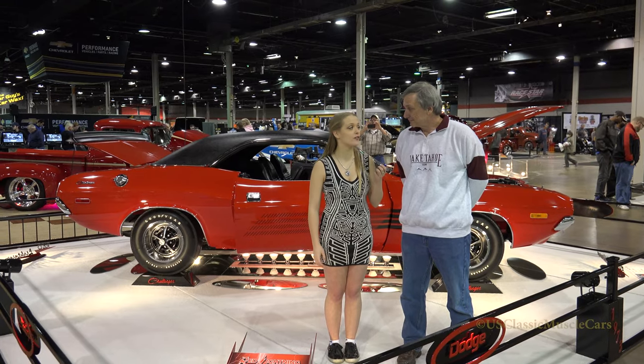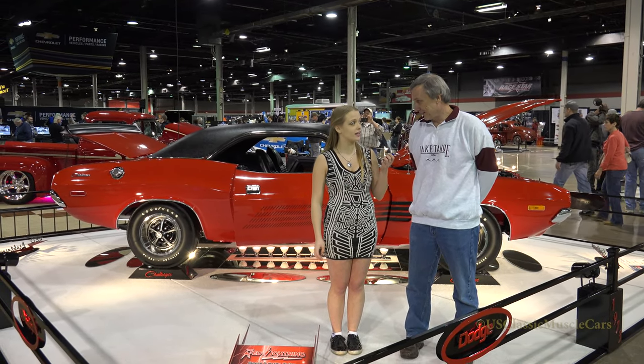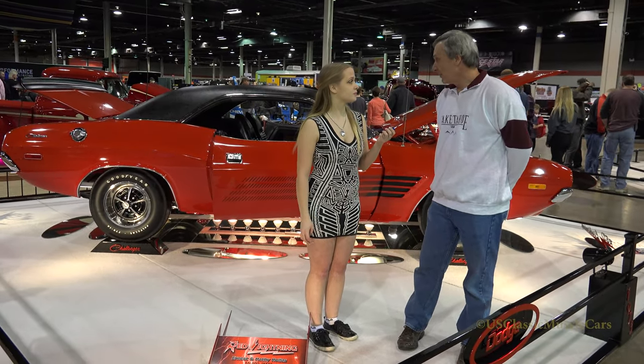Exante here with U.S. Classic Muscle Cars. I have Ernest and his 1973 Dodge Challenger Rally. This is a very beautiful car. Well, thank you. What can you tell me about it?